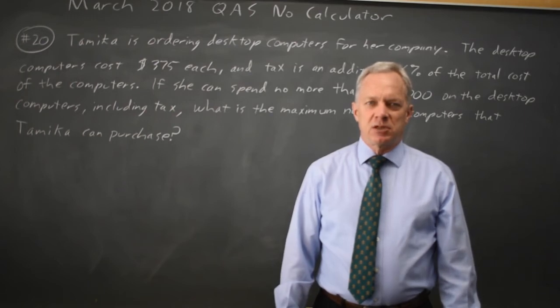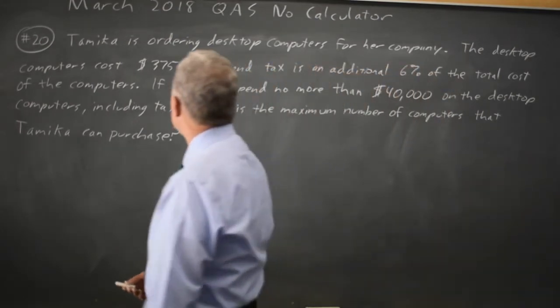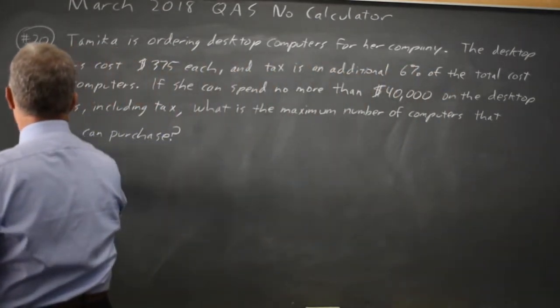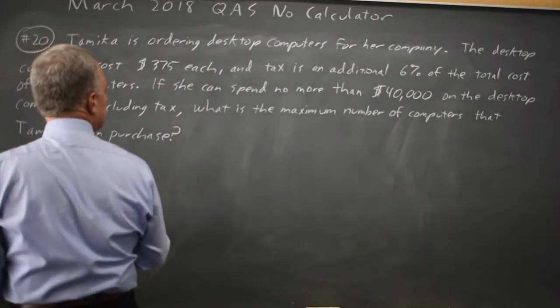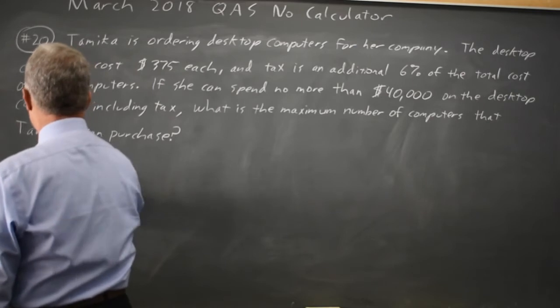This is question 20. The College Board is giving us a word problem with some rather ugly arithmetic, so we'll take this slowly. We're told it's $375 per computer plus 6% sales tax.